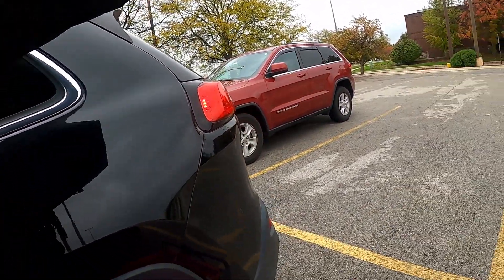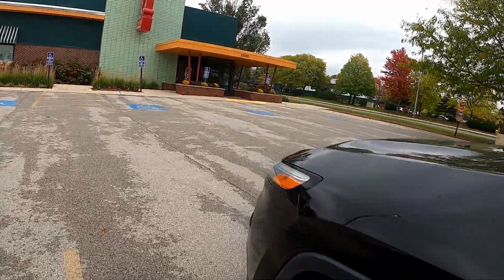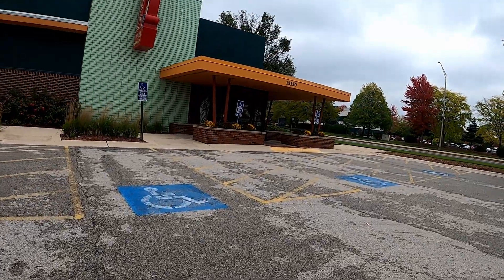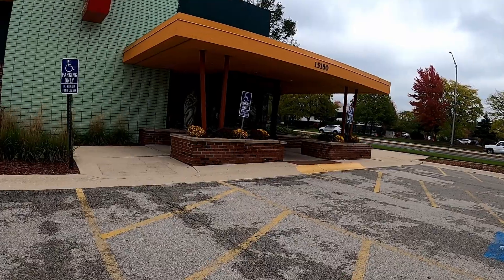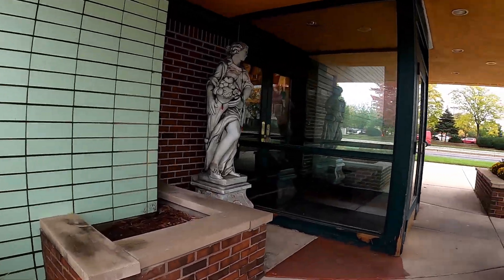Alright guys, hopefully it's not too windy out here. There's a little breeze, it's a little chilly, I probably should have worn my sweatshirt, but that's okay. Never been to this restaurant before. Let's see what we're working with y'all. Do they open at 11? Yes they do — it is 11:04. So let's see what we get.